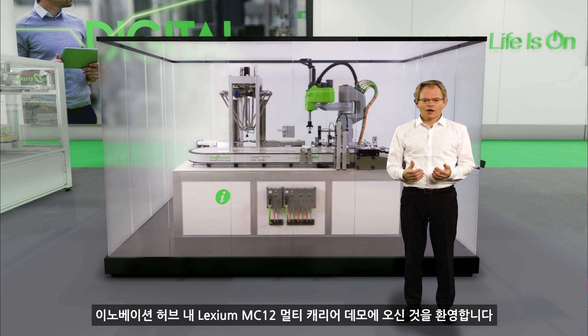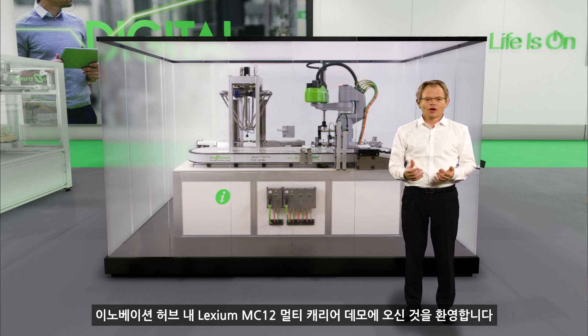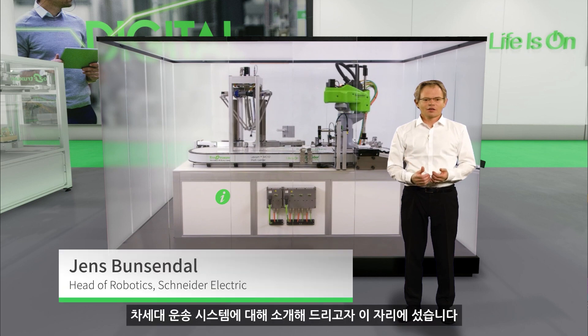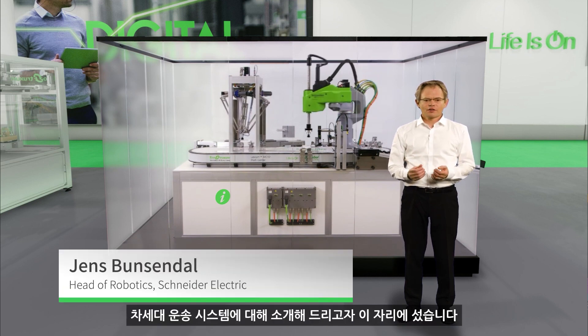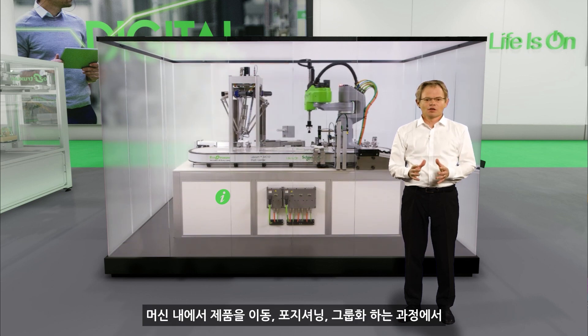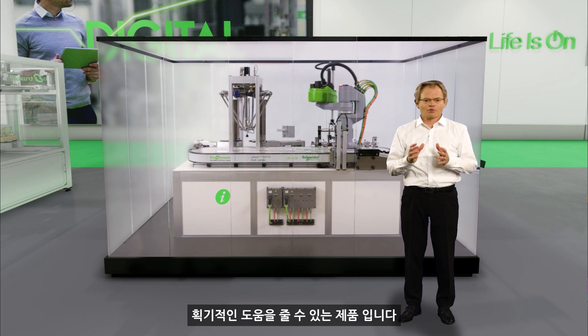Welcome to our Lexium MC12 Multicarrier Demo at the Innovation Hub. My name is Jens Bunsendahl and I'm going to introduce you to the next generation transport system for moving, positioning or grouping products in a machine at the right time and at the right position.